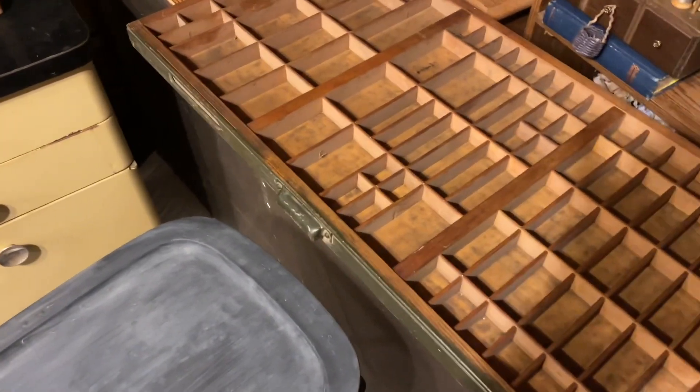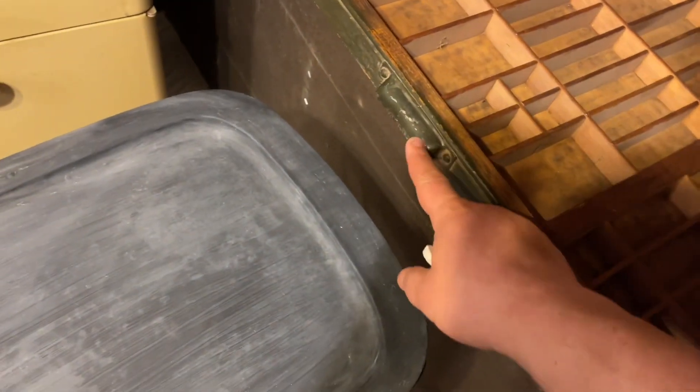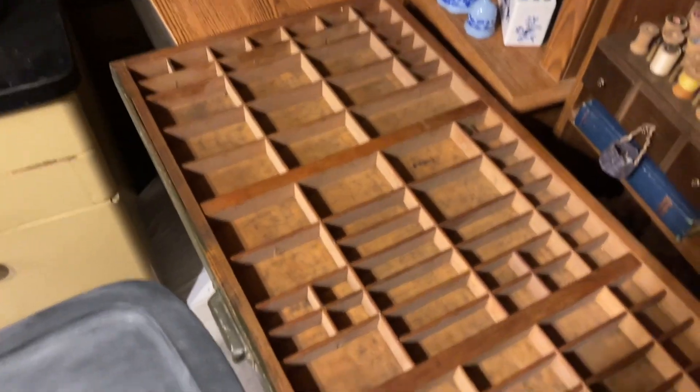I got this printer's cabinet — I love it. It has this really cool metal piece, it has this chippy green paint, and all the little slots. I paid 37 dollars for this.